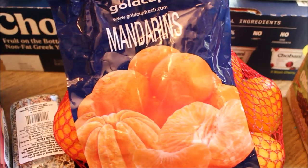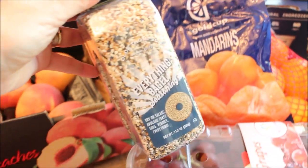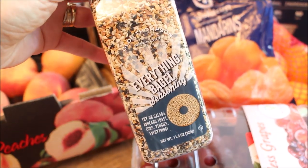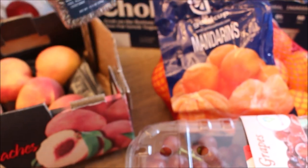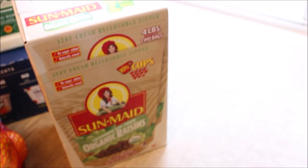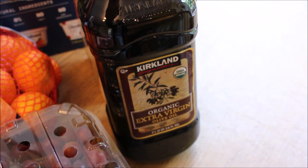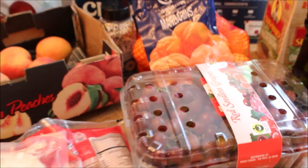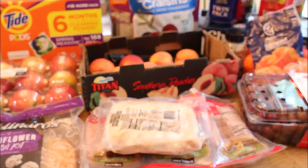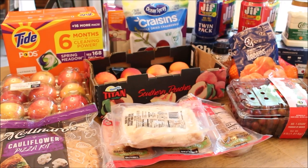This is the 'everything but the bagel' spice that Trader Joe's has, and we don't have a Trader Joe's really close to us, so I was happy to find this at Costco. I also got a big box of organic raisins, a big bottle of extra virgin olive oil, a container of red seedless grapes — I'm going to be making chicken salad — and I think that is just about everything, so this is our big Costco haul.